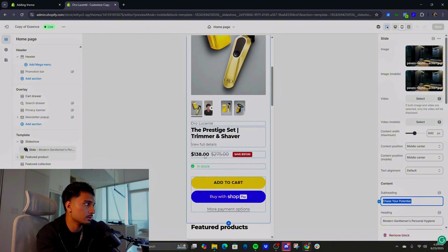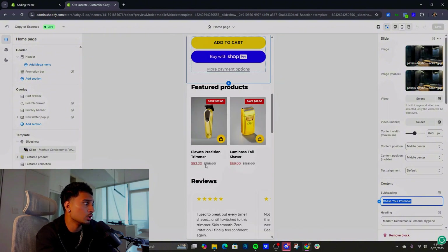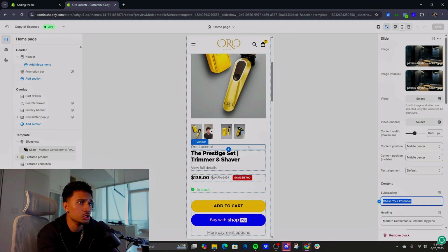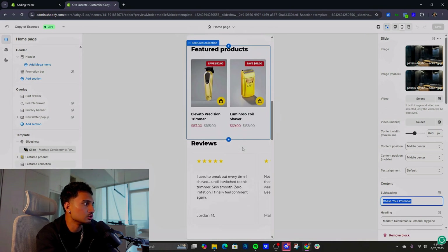The main kicker: I added the bundle as the first thing people see, so it's right in their face. It's $138 CAD. Scrolling down, the products separately are $83 and $69 — that's way more. Why wouldn't you buy the bundle? You save money and get two things. That automatically makes someone think, 'I need to buy the bundle.' It's straight impulse.